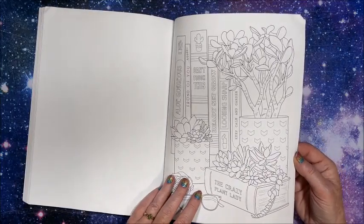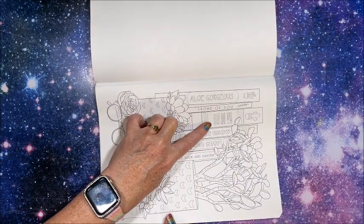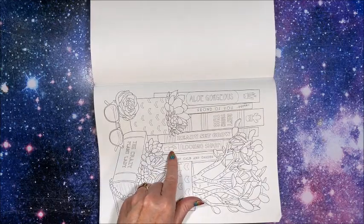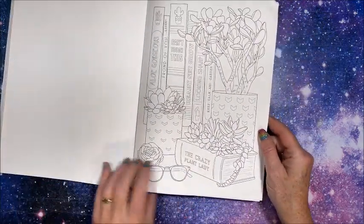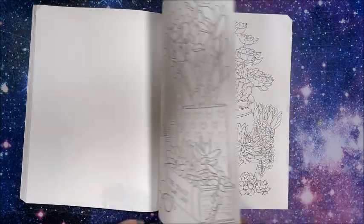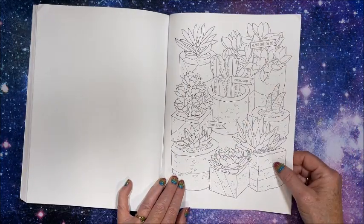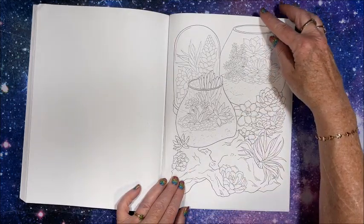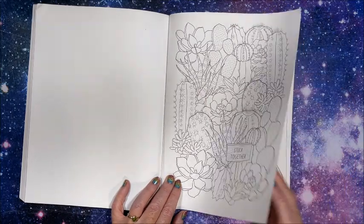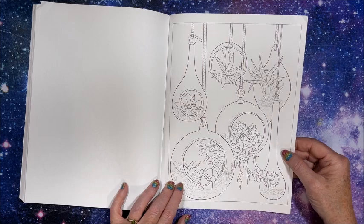'The Crazy Plant Lady.' 'Aloe Gorgeous,' 'Frond of You,' 'Can't Touch This Because It's Cactus,' 'Ready Set Grow,' 'Looking Sharp' — another cactus. 'Keep Calm and Garden.' And then yeah, the crazy plant lady — that is cute. Yeah, she definitely likes her succulents. 'Stuck Together.' Oh those are cool — oh I love those. I would like to get something like that.